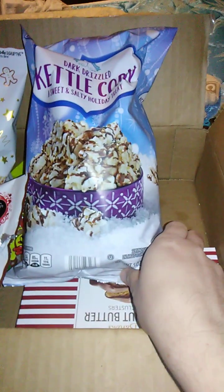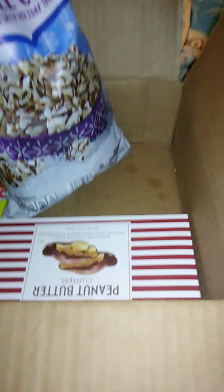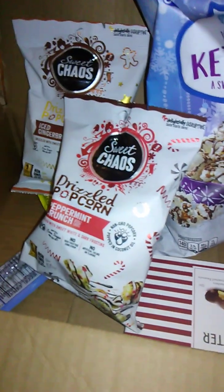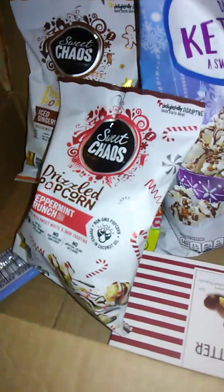We have in here some dark drizzled kettle corn, peanut butter cluster things, Haribo fruit salad, two varieties of sweet chaos — iced gingerbread and peppermint crunch — and some meat stick things.